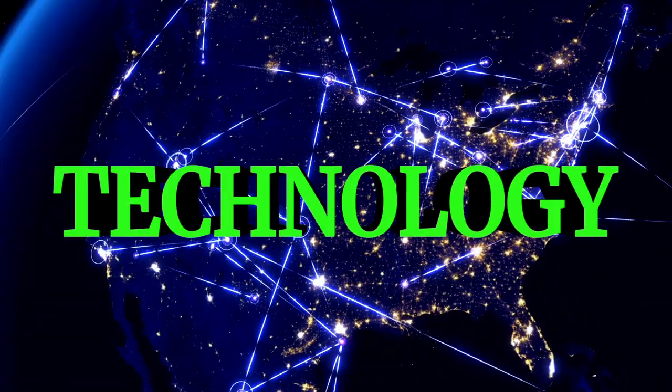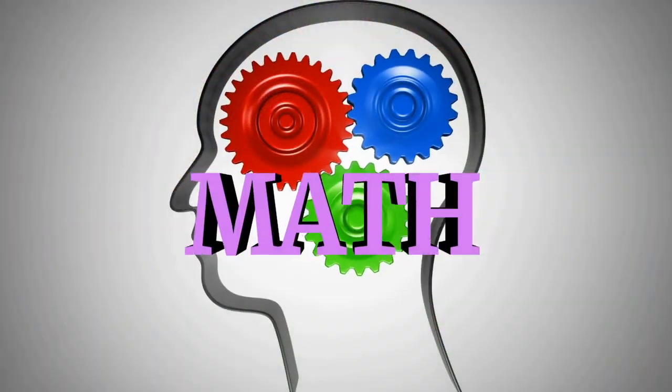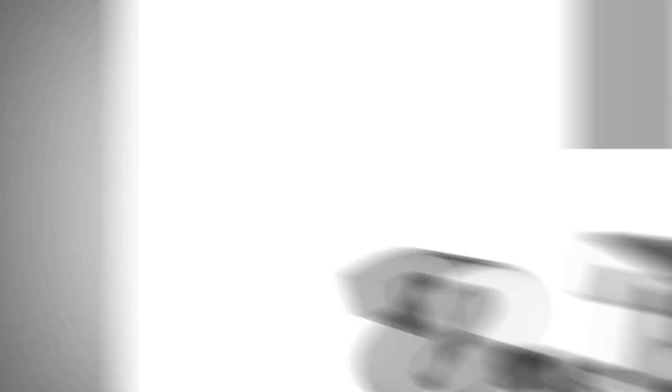You're watching iHeartSTEM. Today, we'll tackle one STEM topic learned from experts — just four key questions with each answer under one minute or less.